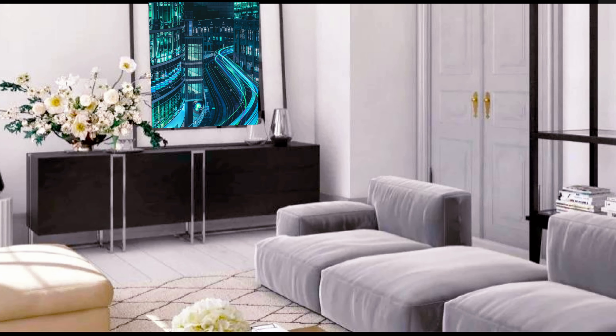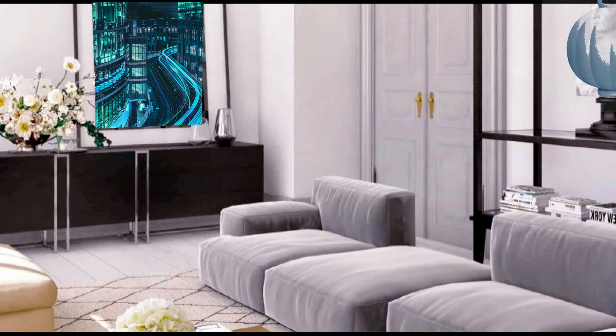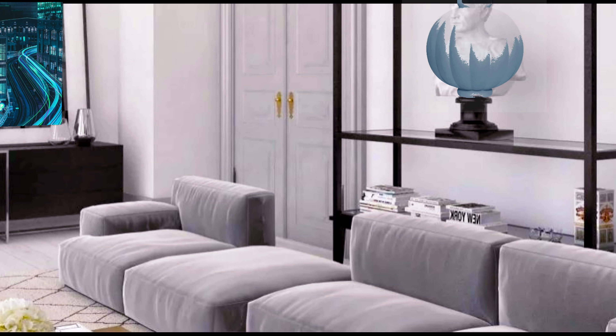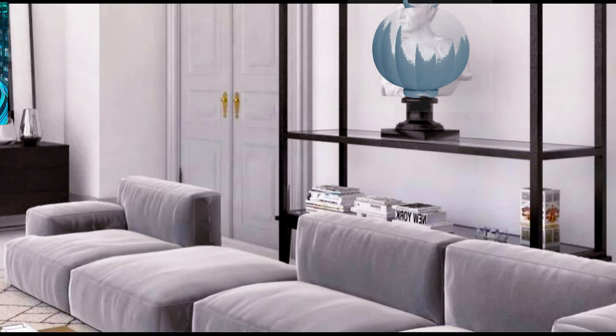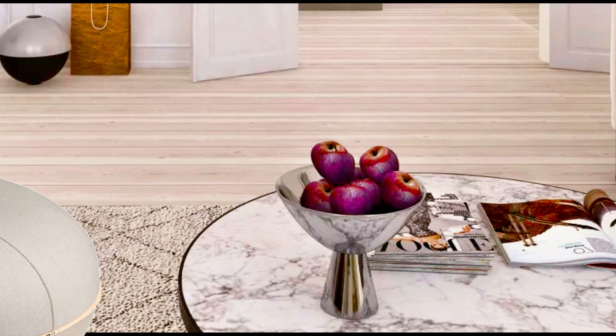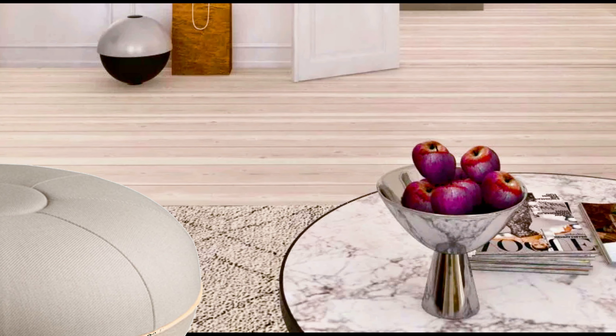Another magnificent modern living room. With just several adjustments you can easily change the look of this decor — for example, you can change the painting or the floral arrangement. It is so easy.